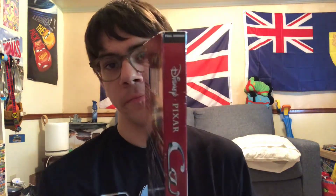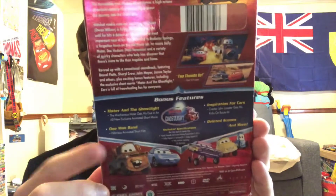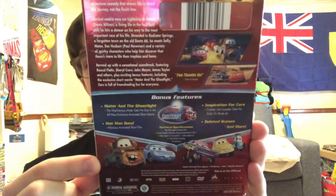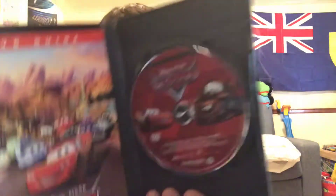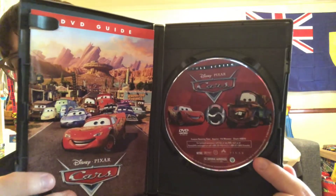I've got like two or three DVDs. Here are the spines and the backside bonus features included. It got two thumbs up — an instant classic. Here's what it looks like without the slipcover, and here's the disc. I won't be going through any of these menus.